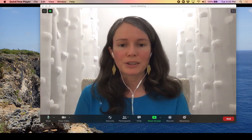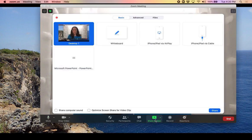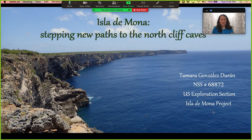Hi guys, hello, how are you doing? I really hope this presentation finds you and every single person you care about all doing well. My name is Tamara Gonzalez and thank you for being interested in this presentation. I'm here to invite you to come with us to Isla de Mona to see all the caving and all the exploration we have been doing for the past few years.